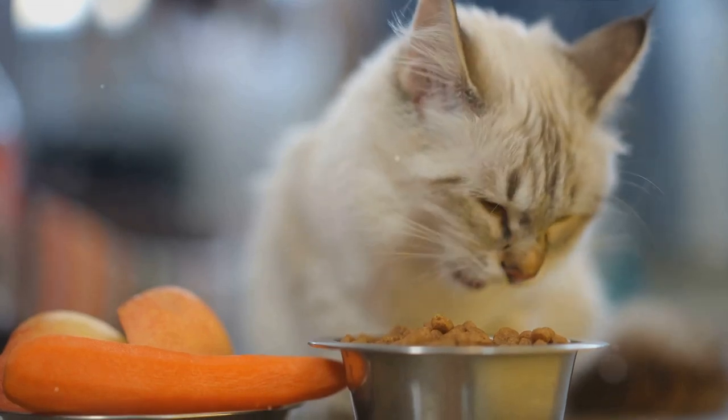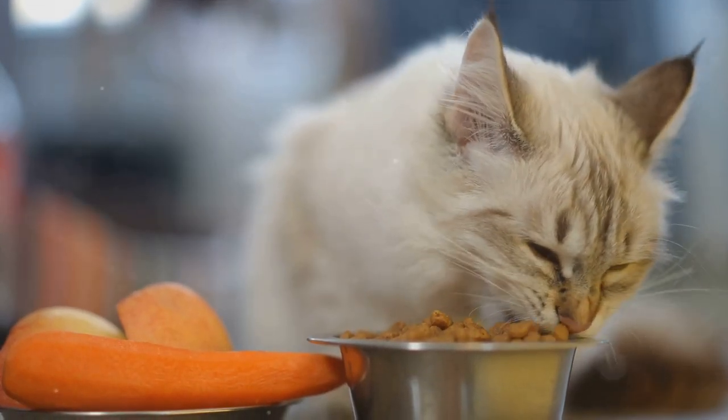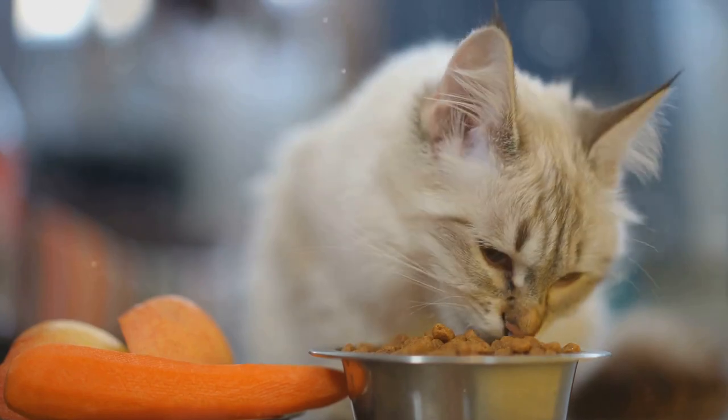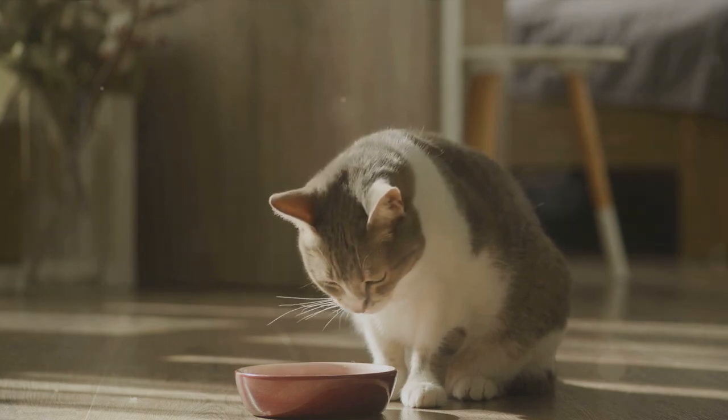Lastly, be aware of trigger foods that may exacerbate inflammation and worsen arthritis symptoms. These can include foods high in inflammatory ingredients like excessive carbohydrates, processed grains and artificial additives. Instead, opt for whole, natural ingredients that support overall health.